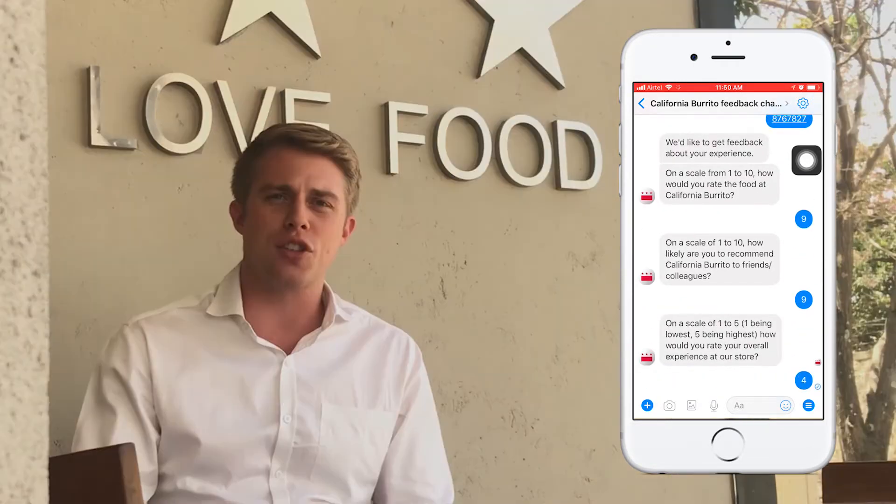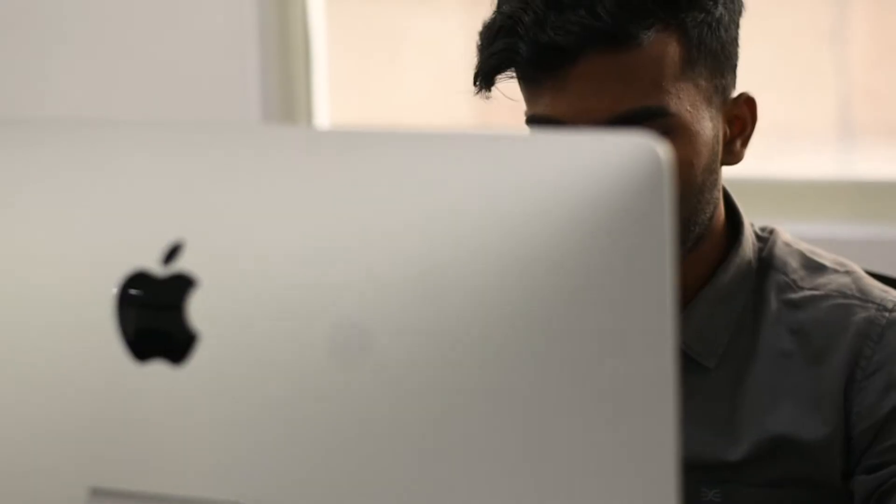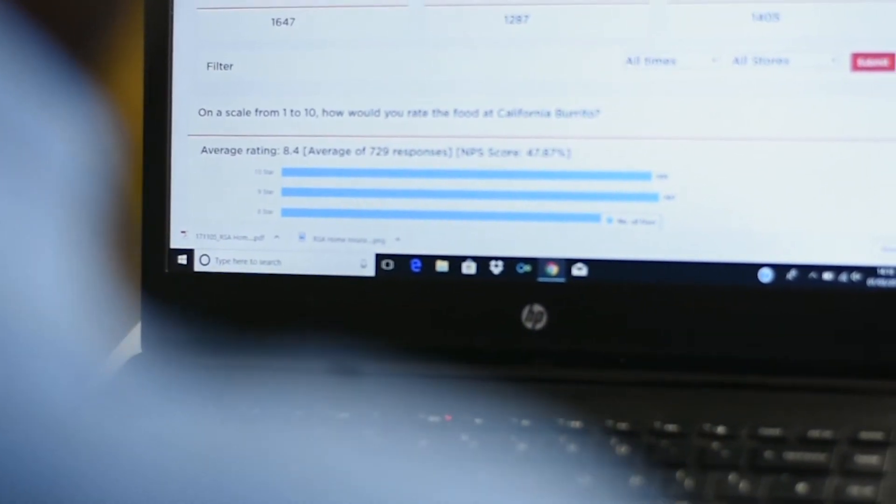I strongly recommend a chatbot in the restaurant. Working with Alive Now has been really easy — they've done a great job working with us to develop a survey that gets meaningful and standardized data across the stores.